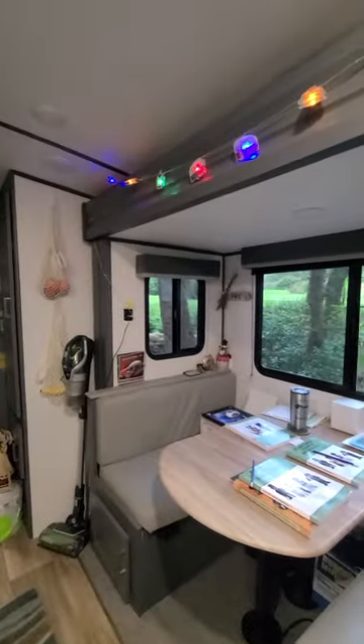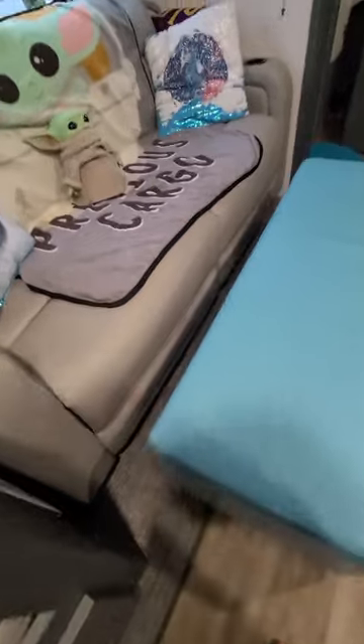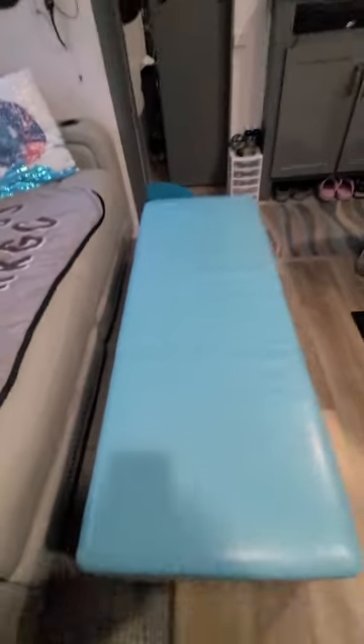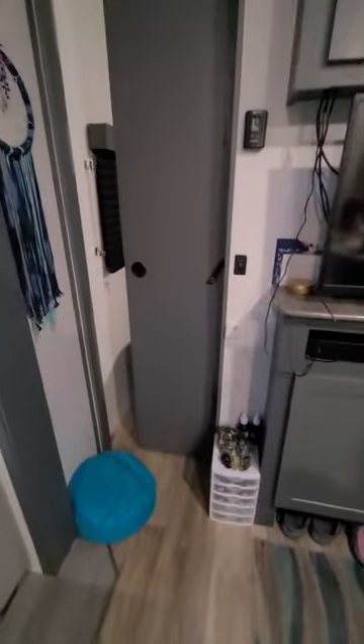I bought this awesome ottoman off Amazon and it's packed full with mommy's healing stuff and oils. In the corner — we have to use every inch of this place for storage. I'm not going to show you the storage under here because it's pretty messy; I still haven't figured out a way to organize that.